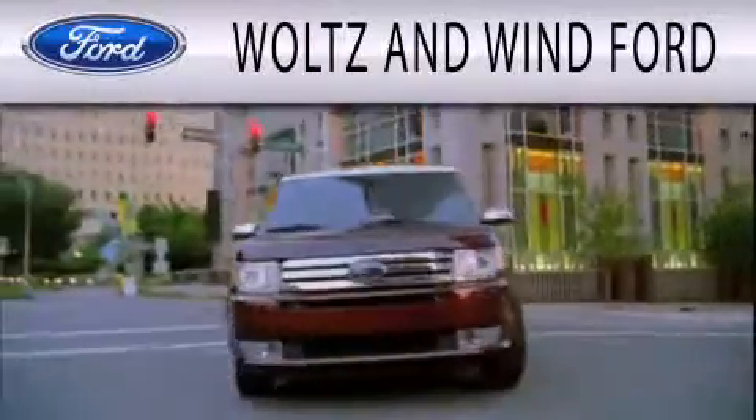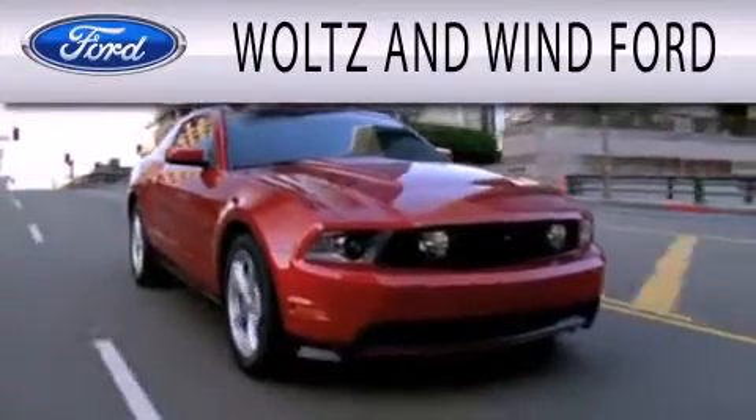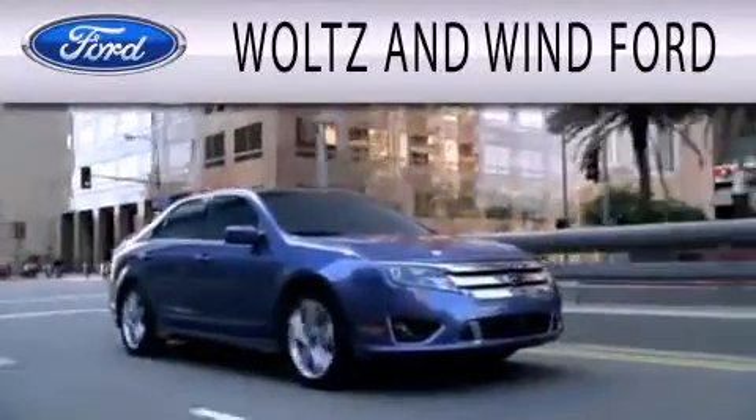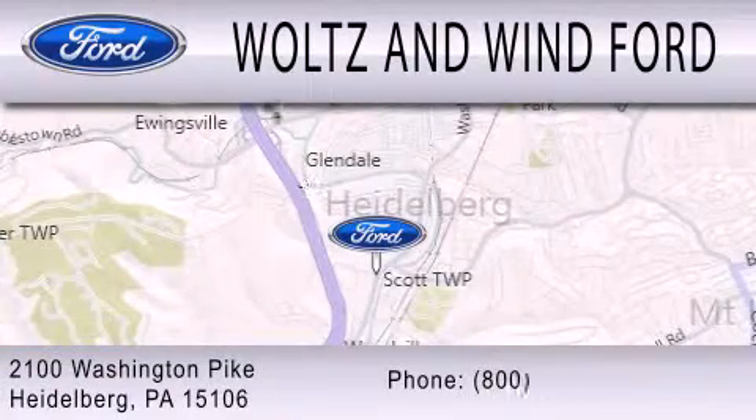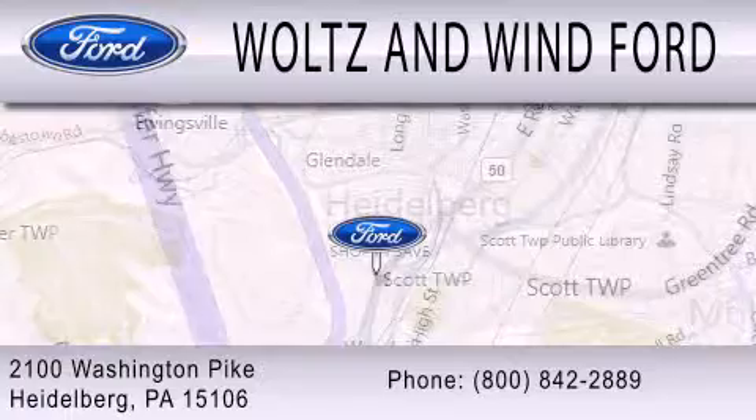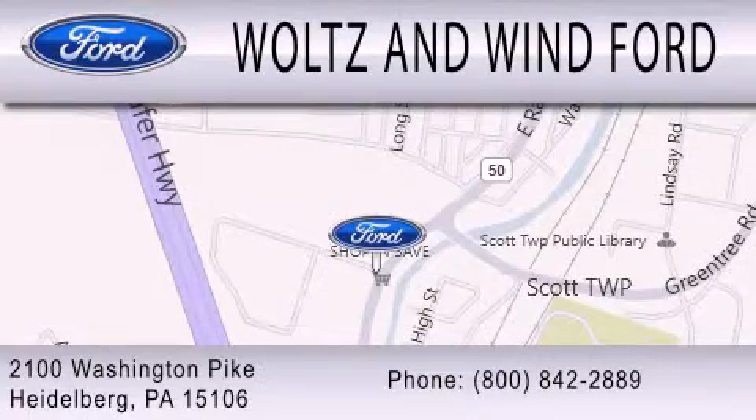Woltz Wind Ford is dedicated to doing everything possible to ensure that the experience you have selecting your next vehicle is as pleasant as possible. We are located at 2100 Washington Pike in Heidelberg.